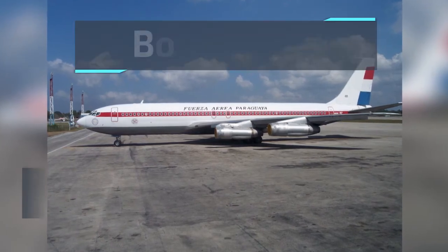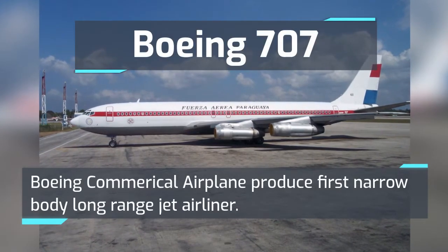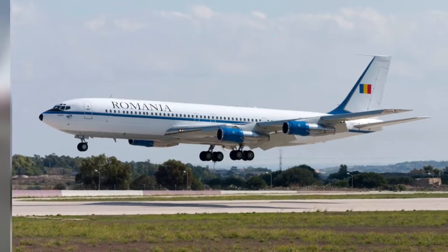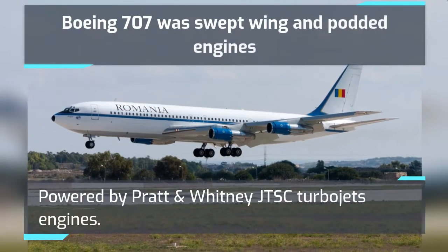Boeing 707. Boeing commercial airplane produced the first narrow-body long-range jet airliner, powered by Pratt & Whitney JT3C turbojet engines.